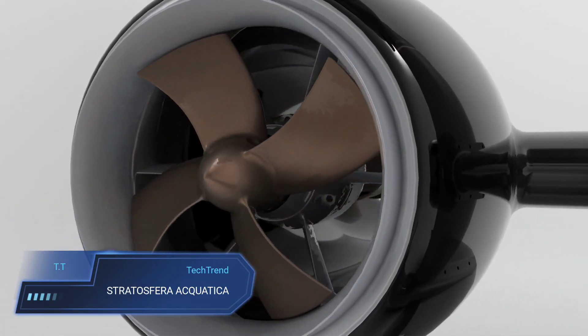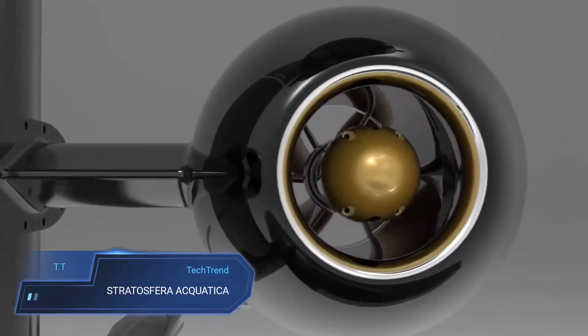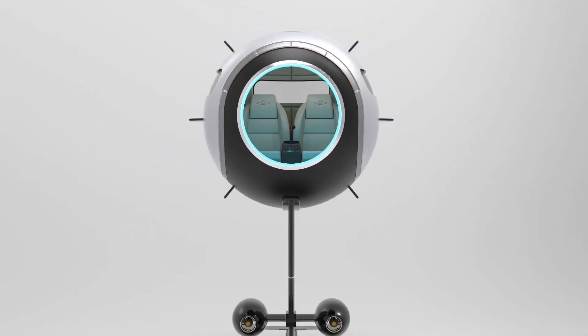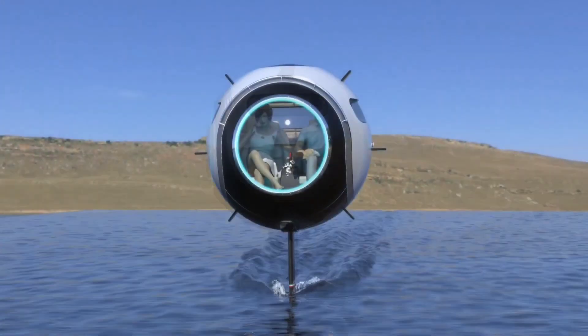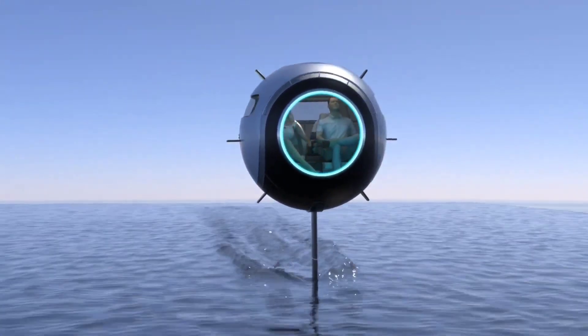Stratosfera Aquatica. The Stratosfera Aquatica, designed by Lacerini Design Studio, is a visionary transportation pod that transcends traditional travel boundaries. This ultra-light carbon fiber sphere, with a diameter of 1.65 meters, is engineered to navigate water, land and sky.